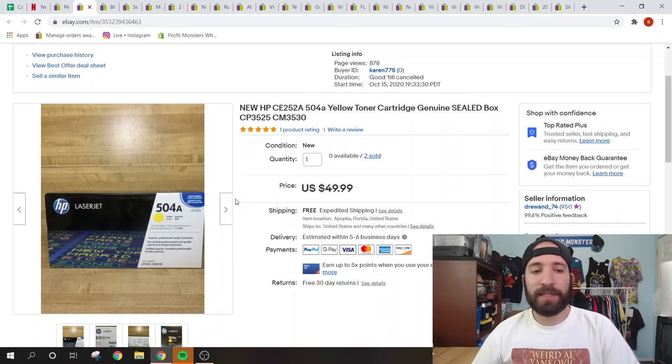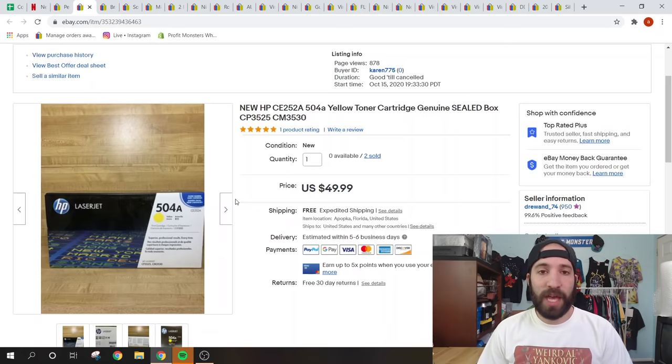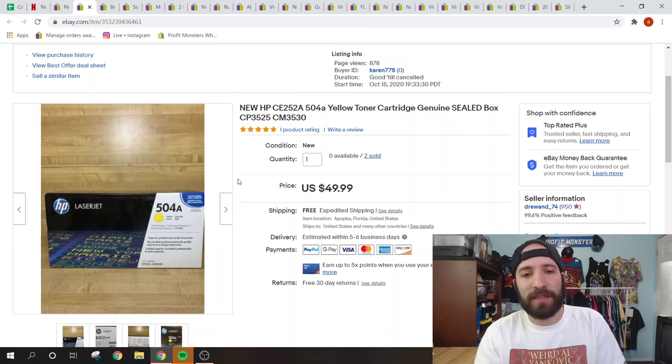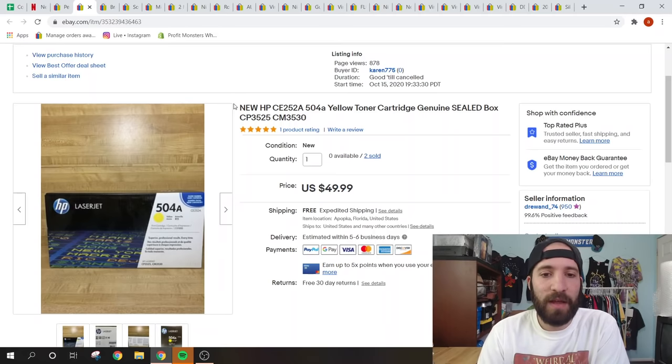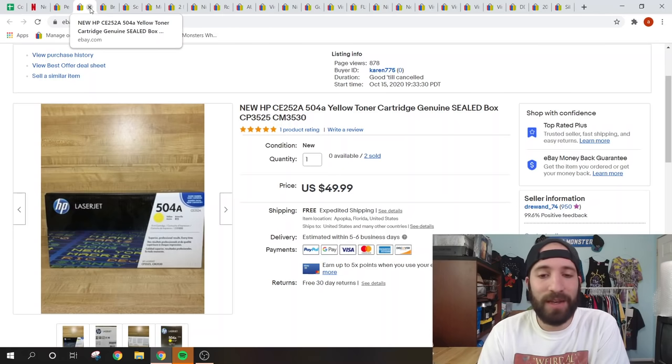Toner ink — if you can get them for the right price, they are major bolos. HP LaserJet is one of the main brands. I got these from a friend clearing out an office space in a consignment-type deal where I give him a portion of the profits. This sold for $50 free shipping and cost about $8.50 to ship priority mail. You can find toner at thrift stores for $5 to $10 — a great pickup.